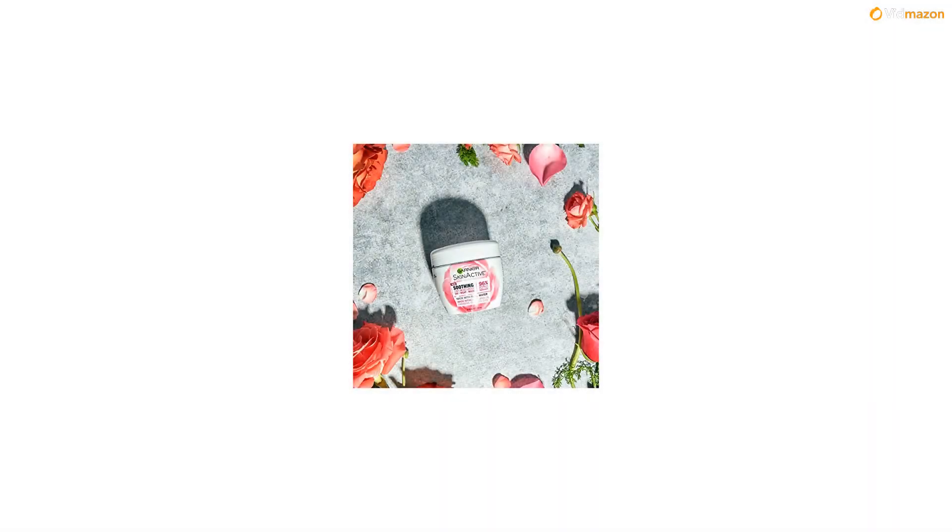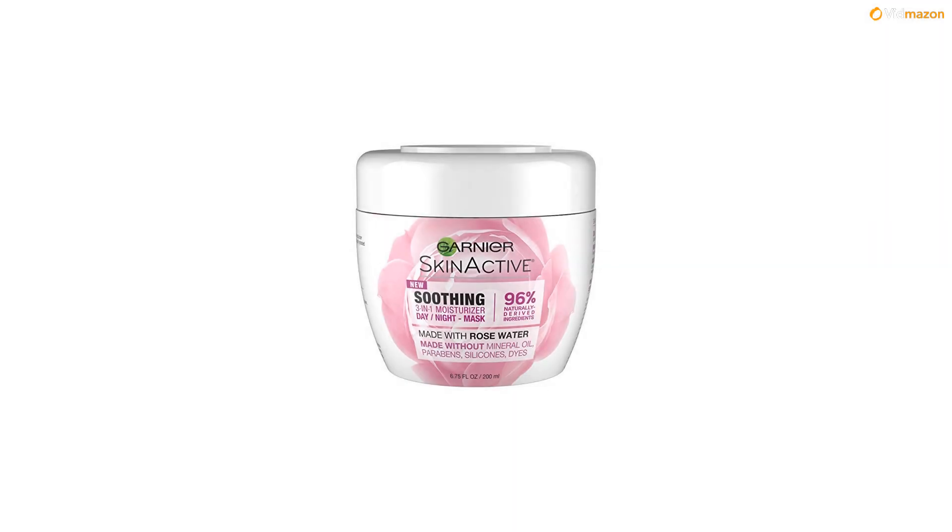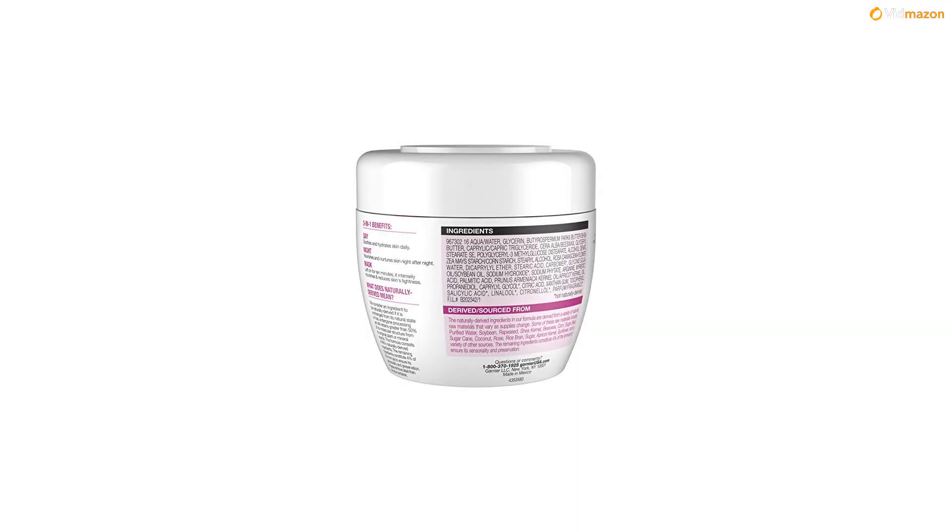The rose water line instantly soothes and comforts skin while gently cleansing and hydrating. This line features a 3-in-1 face moisturizer, a facial mist with rose water, and a milk face wash with rose water. The green tea line instantly purifies pores and mattifies skin, featuring a 3-in-1 moisturizer, a deep pore exfoliating face scrub, and a deep pore face wash.